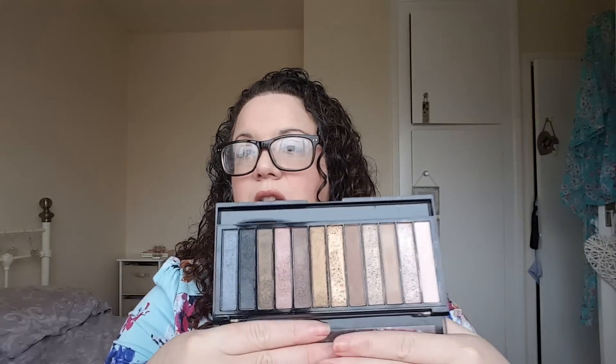And it is the Redemption Palette Iconic 1 by Makeup Revolution. It looks like this. And this is the dupe for the Naked 1 palette, which I don't have. I've just realised I don't have a mirror, because there isn't a mirror in this palette, just bear with me.